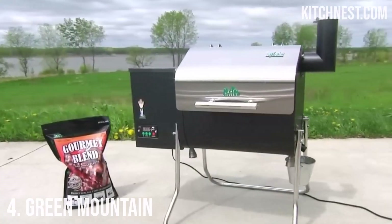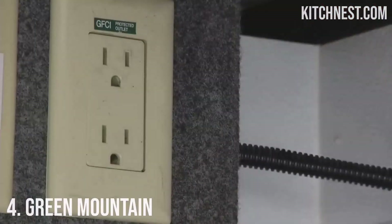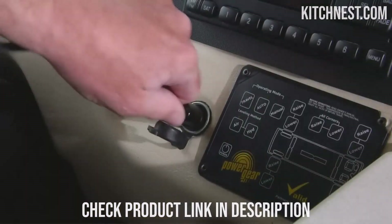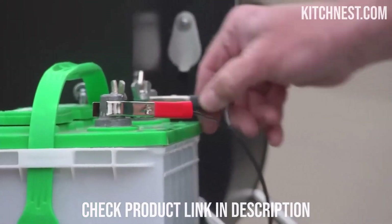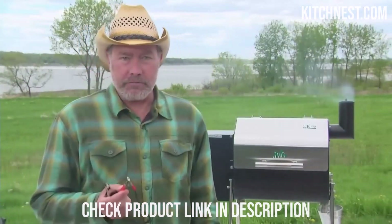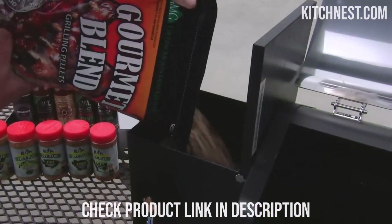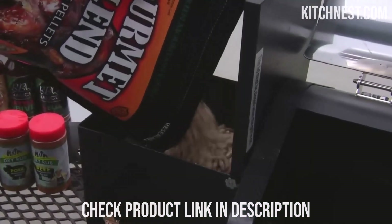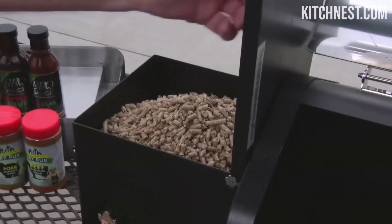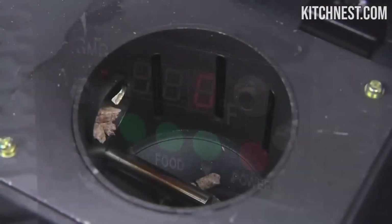Number 4: Green Mountain. When it comes to the art of grilling, having the right equipment can transform your outdoor cooking experience. The Green Mountain Davy Crockett Grill is not just any portable grill — it's a culinary powerhouse that offers a range of innovative features to elevate your grilling game. One standout feature is its SenseMate technology, a thermal sensor that operates as your vigilant grill partner, tirelessly monitoring the grill temperature to ensure your culinary creations are cooked to perfection. Whether you're searing steaks or slow-cooking ribs, SenseMate guarantees precision and consistent results.